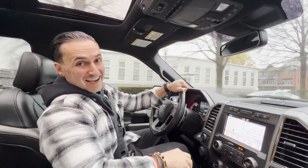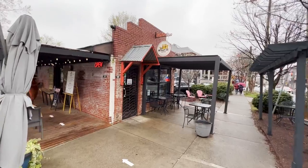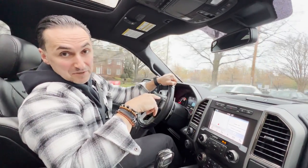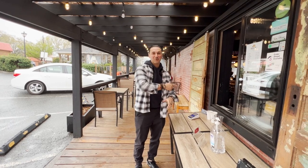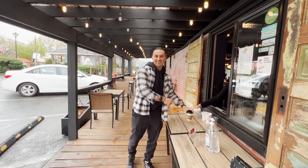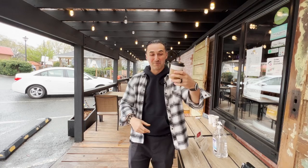Our fourth stop today is going to be at the Smelly Cat Coffee Shop, right in the heart of Noda. This is one of the oldest coffee shops that has been here in the area. My favorite part about it is they have a to-go window, so you can just pull your car up, get out, grab a quick cup of joe, and head out. Here we are right at Smelly Cat — this is the to-go window. It's a fantastic place in Noda to grab a quick cup. This is coffee stop number four — Smelly Cat. This is another phenomenal cup of coffee.